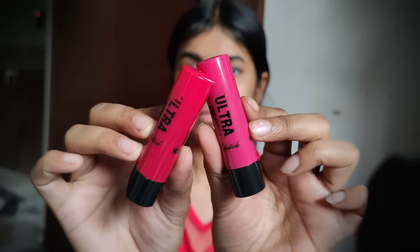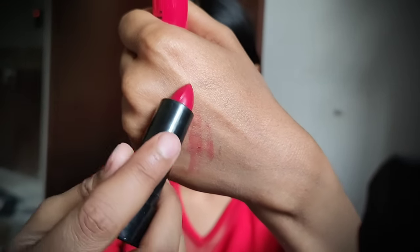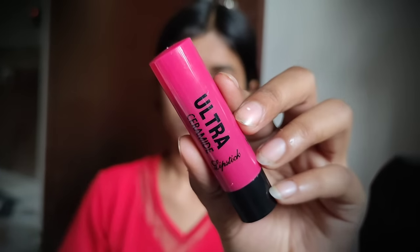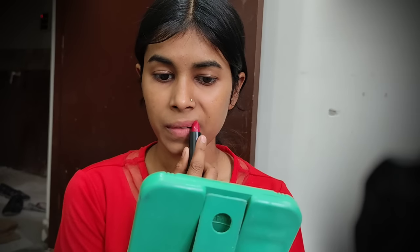I left it. Now we have two lipsticks. When I wore it, it was a little bit better. After the pigmentation I applied it — it was a very low quality lipstick. Believe me, it was very bad.